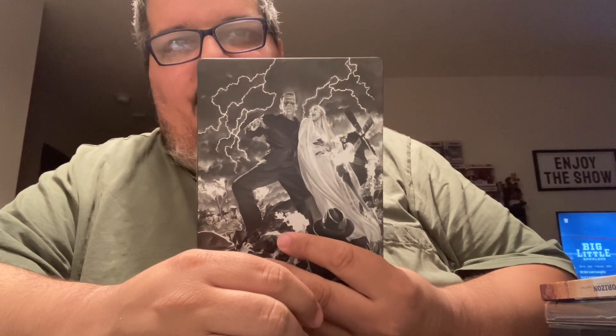Next up is a classic monster film — Frankenstein. I already have Dracula and Wolfman in 4K, so I wanted to get this one. I didn't see the one with the slipcover, so I got the steelbook version.